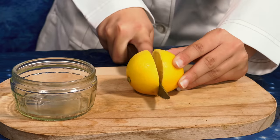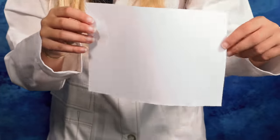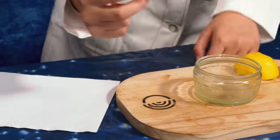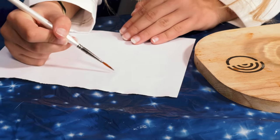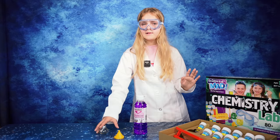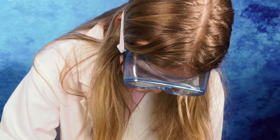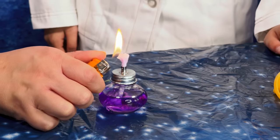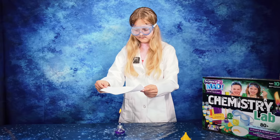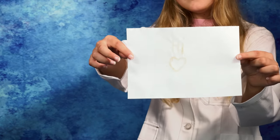First I'll be doing invisible ink. While we're waiting for our invisible ink, let's fill up our spirit burner with some methylated spirits. Look at that — there's our writing!